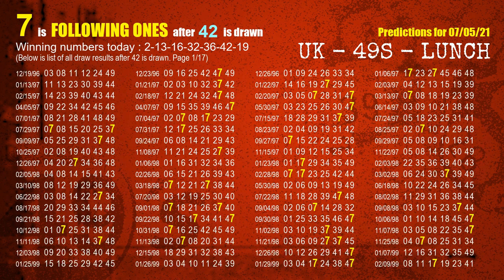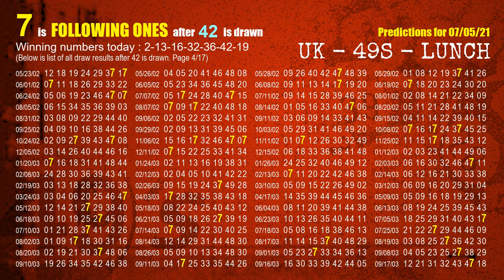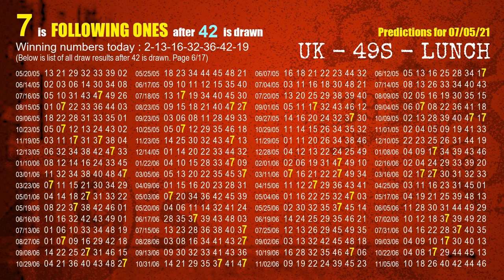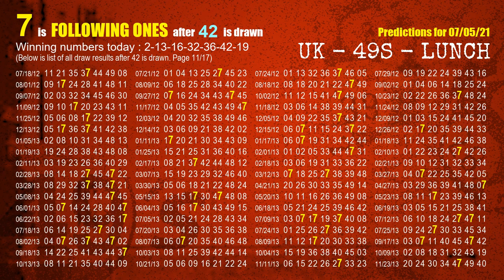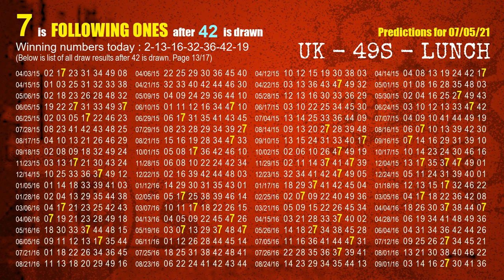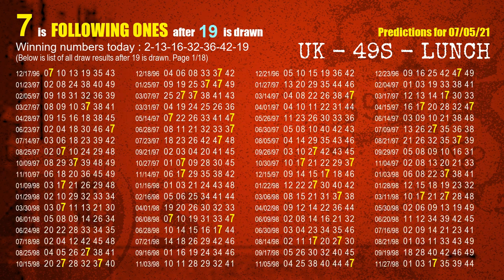The sixth winning number is 42. The most frequently following units digit is 7 when 42 is the winning number in the last draw. The most frequently following units digit is 7 when the booster 19 is the winning number in the last draw.